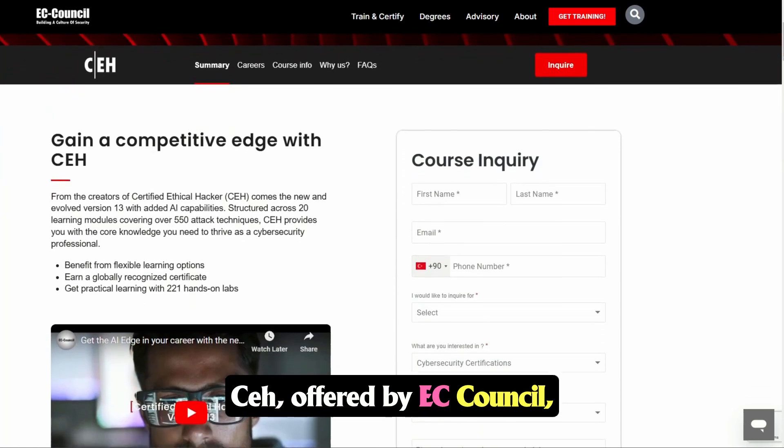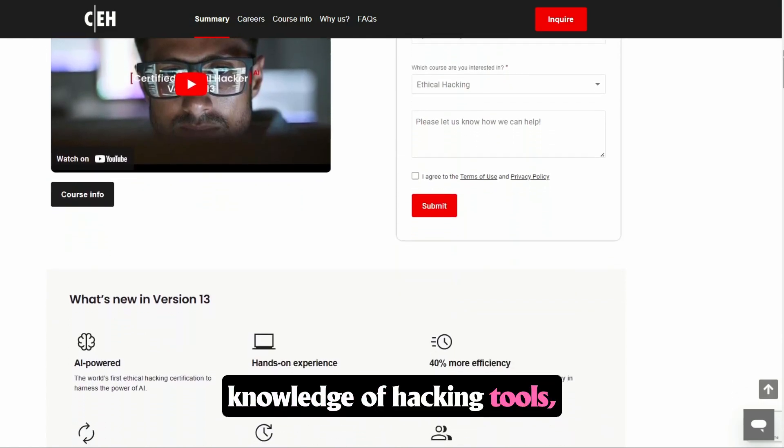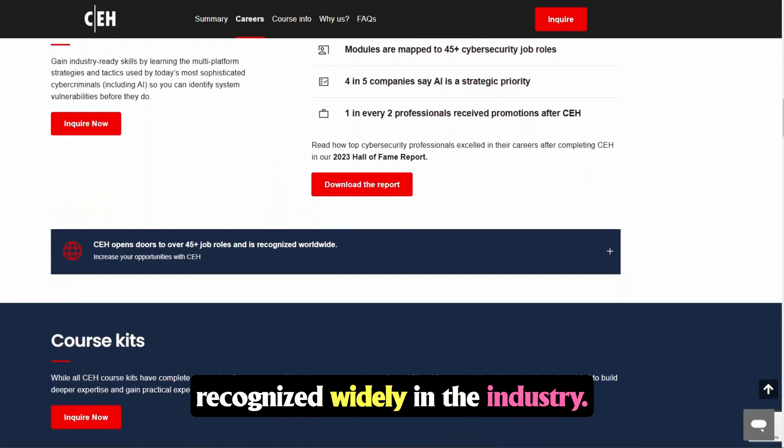CEH, offered by EC Council, focuses on broad theoretical knowledge of hacking tools, techniques, and frameworks. It targets beginner professionals interested in a certification recognized widely in the industry.